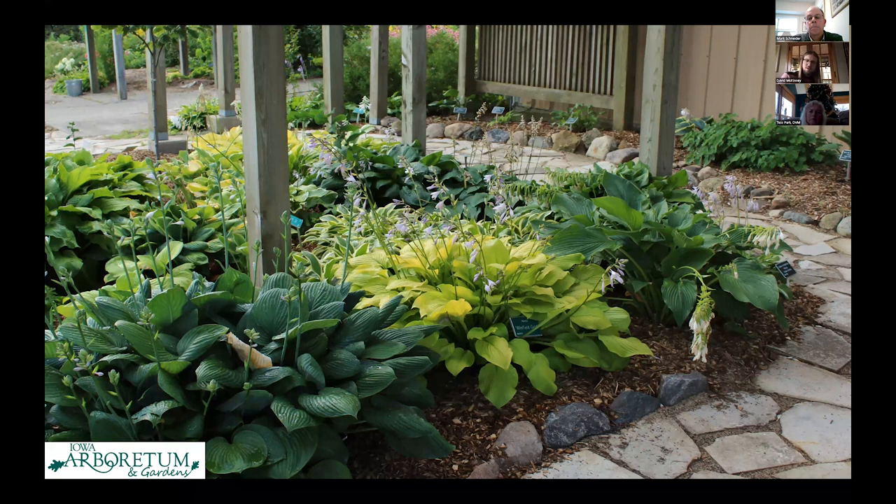Our newest renovated garden was done in anticipation for hosting a hosta conference next year. However, this garden was torn apart because, as you saw in the derecho pictures, we lost six white pines that stood as sentinels to this garden — hostas were uprooted when those trees fell over, and the structure was extensively damaged. The garden needed to basically be started over, so we planted a fresh batch of hostas, made sure everyone was labeled correctly, and this is the result of that renovation.